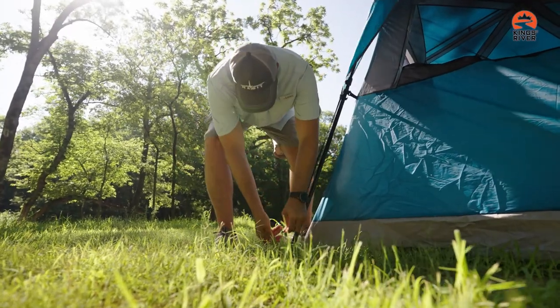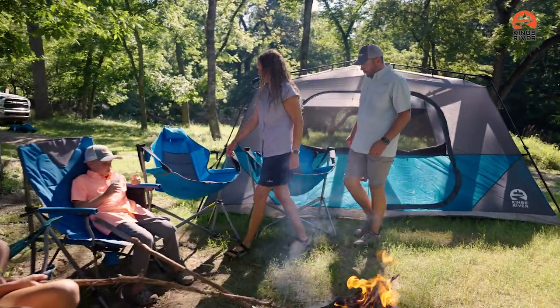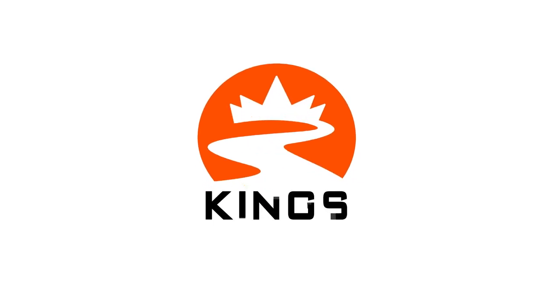The included waterproof rainfly and large entrance awning will keep you and your guests high and dry. The instant tent from Kings River sets up with ease and has room for everyone. For more information or to order yours, visit KingsRiverOutdoors.com.